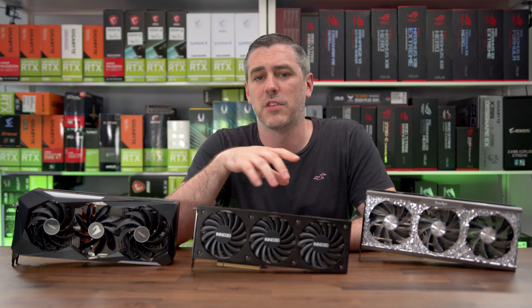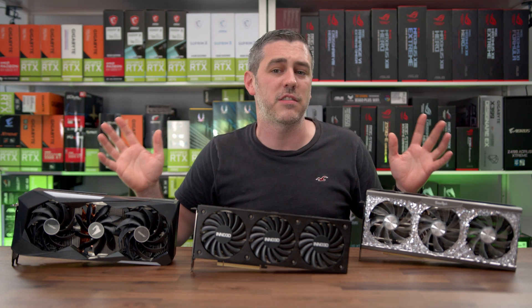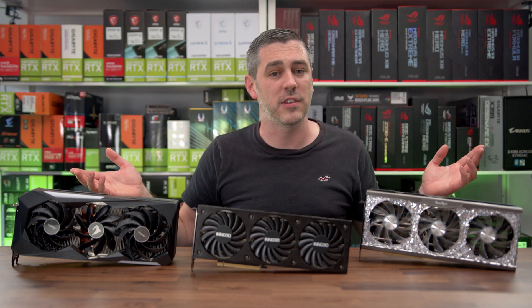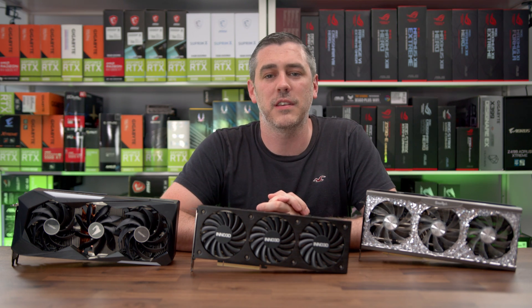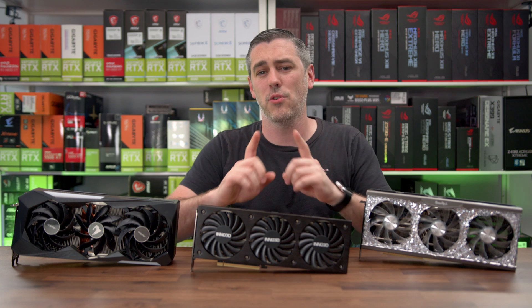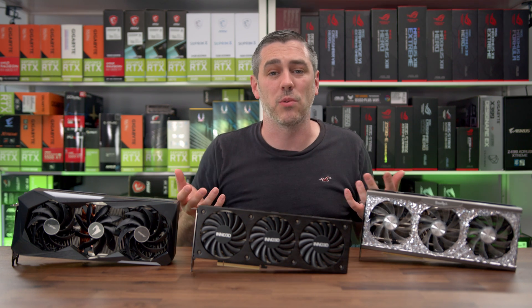Moving back onto today, the other card that Nvidia announced at their virtual Computex keynote address is finally here, and that of course is the RTX 3070 Ti. As you can see, we have three of them. Sadly, again, no Founder's Edition for us. Thanks for that, Nvidia. So before I jump into what each model here actually has to offer, let's talk about the 3070 Ti GPU as a whole and what it has to offer.